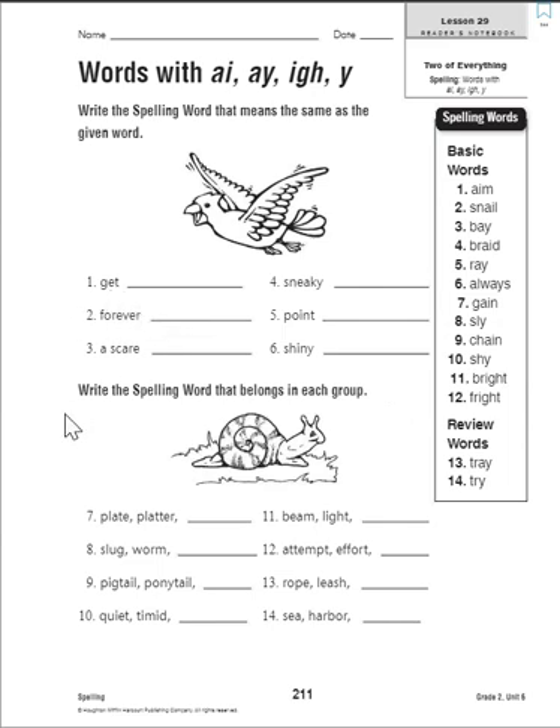Number one: what is the word that means 'get'? Let's look through our list. If I get something, think about this in terms of math — am I adding it or subtracting it? If I'm getting it, I'm adding it. Another word for adding is 'gain.' To gain something means to get something — think about gaining weight. So number one, 'get,' is the same as 'gain.'